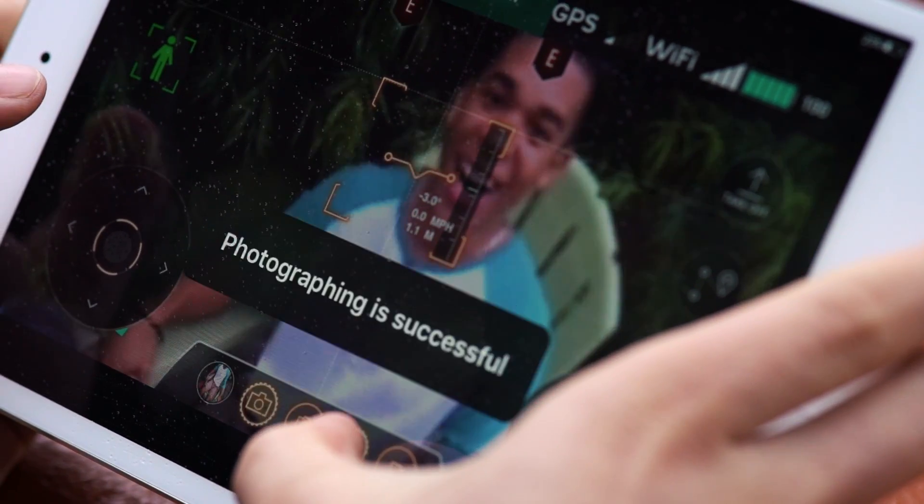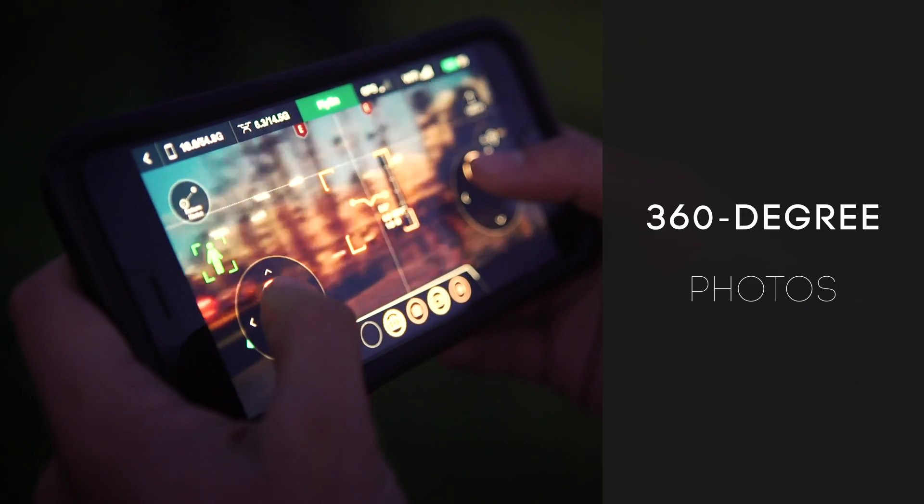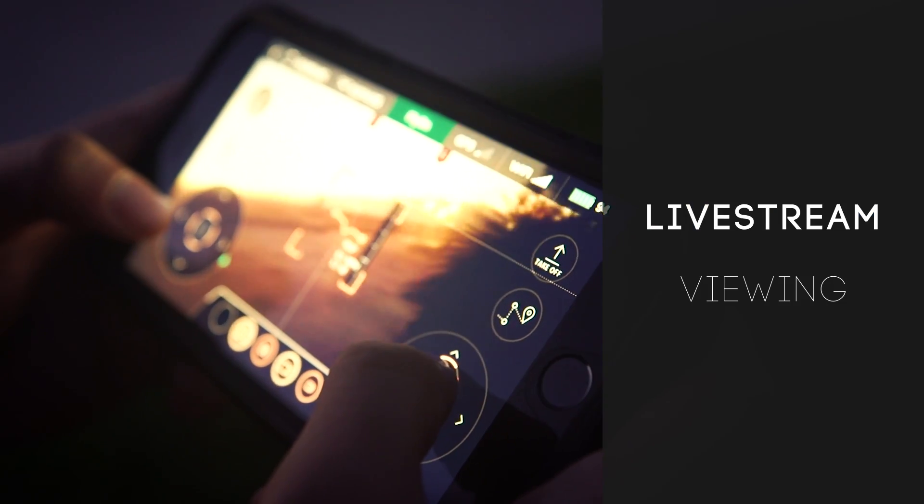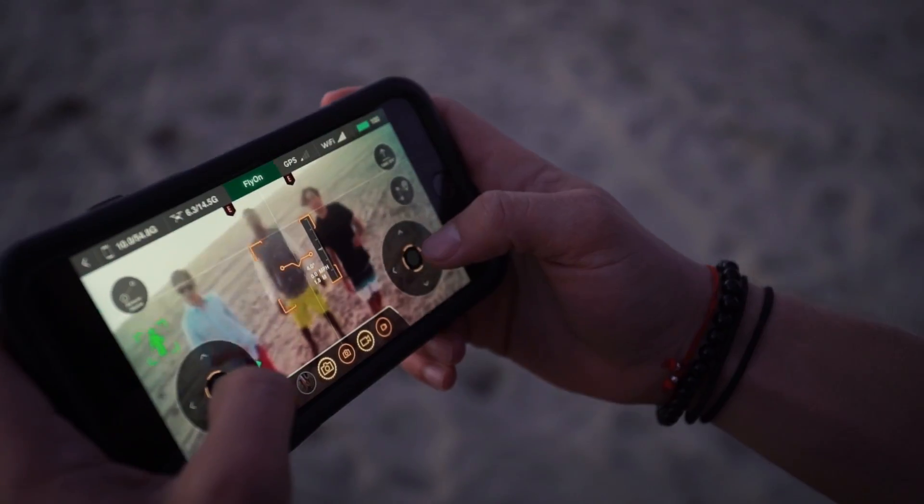Get that perfect shot, video, or selfie every time. Take it up a notch with a 360 spin for aerial panorama photos. And the livestream technology allows for instant sharing.